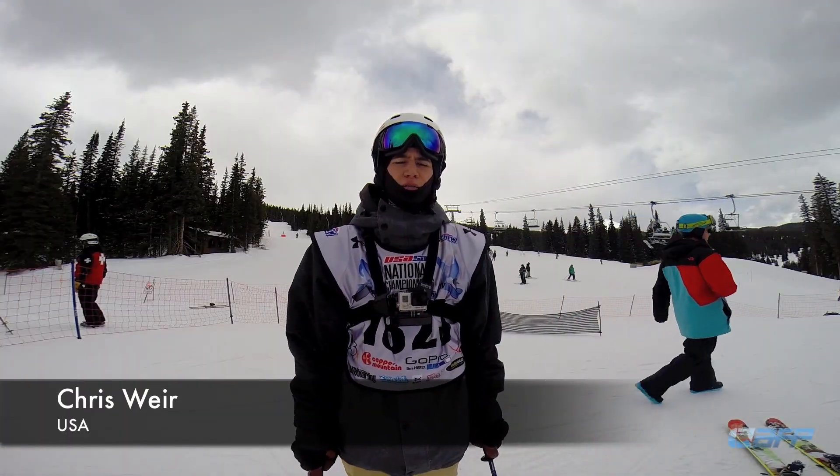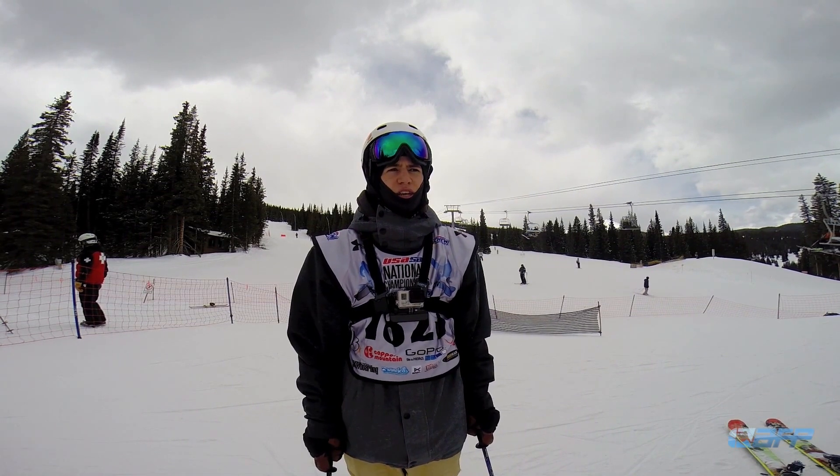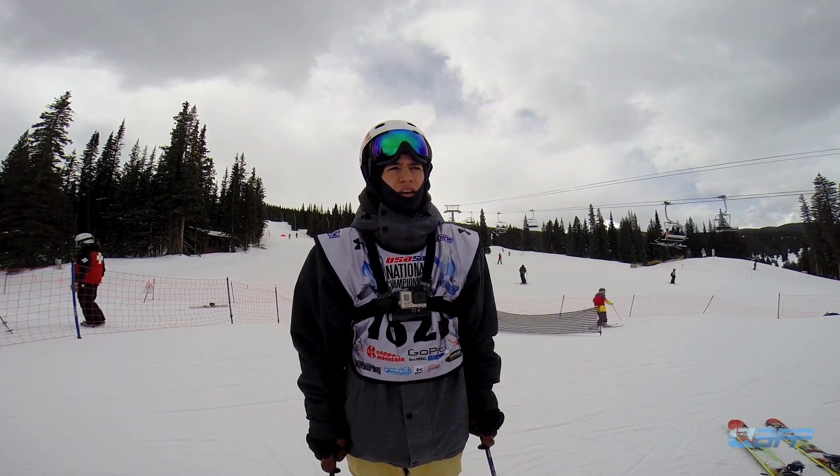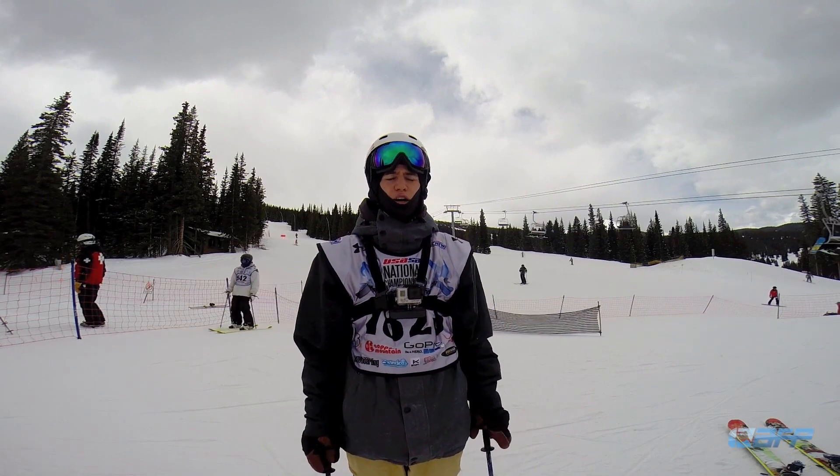Chris Weir from Hillsborough, California, riding at Kirkland Mountain Resort. We're here at USASA Nationals for slope style finals. For the first feature we have a down flat down rail, down flat down box, or a down box.